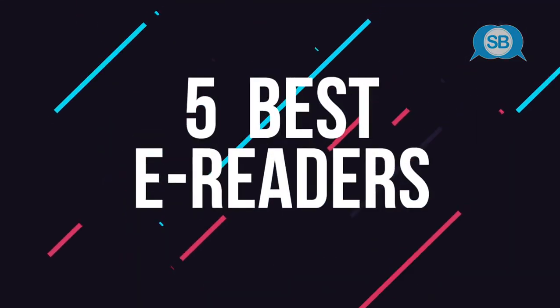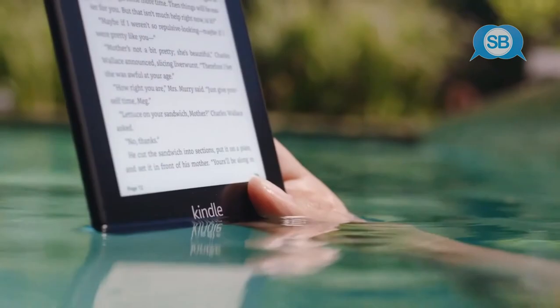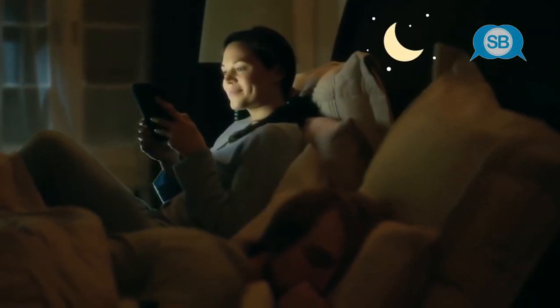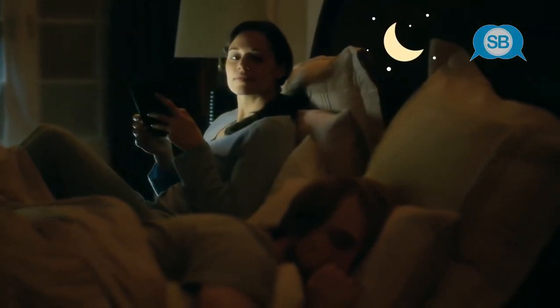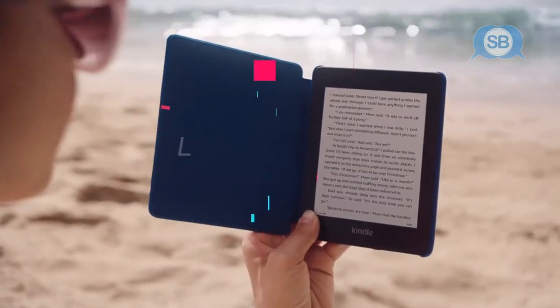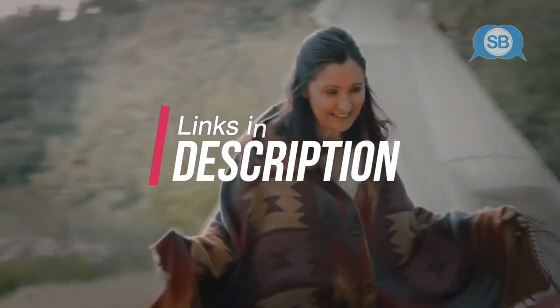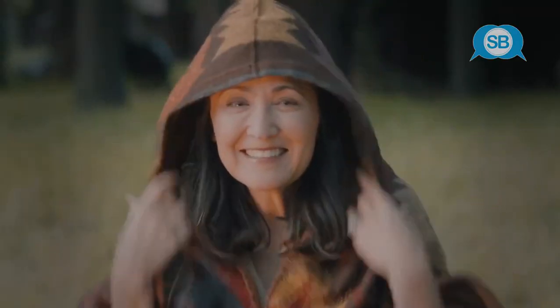Hey guys, 7toprated here, and in this video we're going to be checking out the 5 best e-readers for 2020. We made this list based on our personal opinion, hours of research, and have listed them based on hardware, performance, design features and price. Included in this list are options for every type of consumer, so if you're looking for a budget e-reader for everyday reading, or a high-end e-reader for a great price, there's a product for you. If you want more information and the latest pricing on the products mentioned today, be sure to check the links in the description down below.